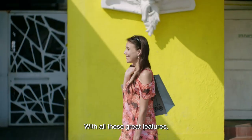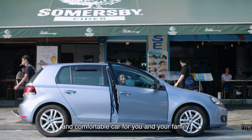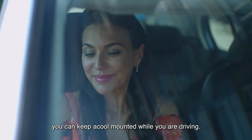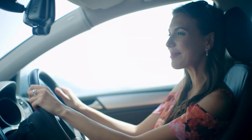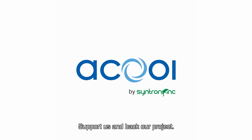With all these great features, A-Cool maintains a safe and comfortable car for you and your family. Last but not least, you can keep A-Cool mounted while you're driving — no need to take it out. Enjoy your drive. Please don't wait; support us and back our project. Thank you.